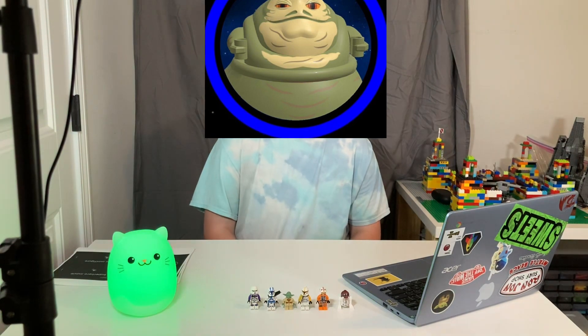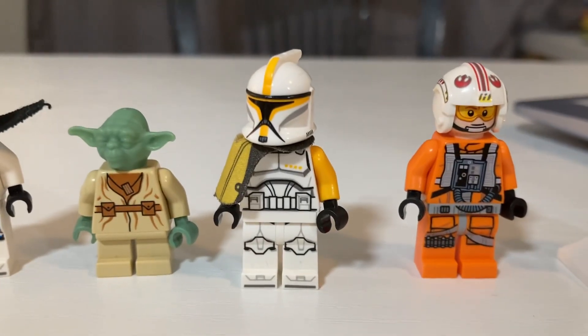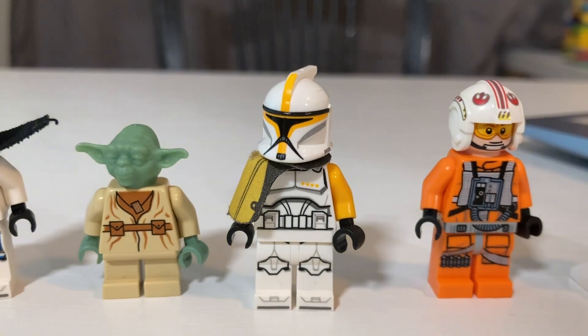The next question is from Captain Bricks, who asks about my least favorite clone trooper minifigure. My least favorite clone trooper minifigure is probably this yellow phase one clone, only because he comes in like every single set.